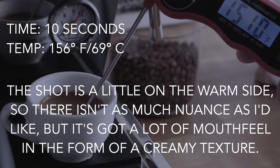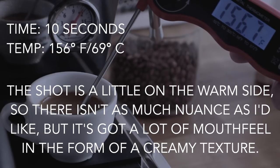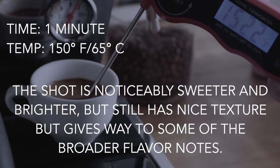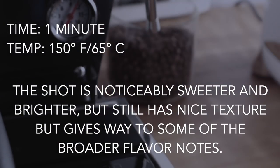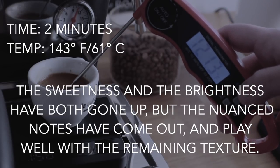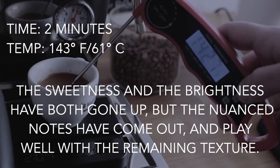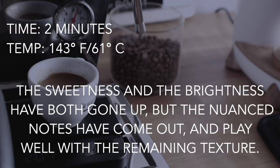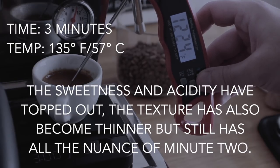After pulling six nearly identical shots, I tasted them at varying times while also tracking their temperatures. At 10 seconds and roughly 156°F, it's still a little warm so there isn't as much nuance, but it has a lot of creamy texture. At one minute and about 150°F, it's noticeably sweeter and brighter with some nice texture but broader flavor notes. At two minutes and around 143°F, sweetness is even higher, brightness has kicked up, and those nuanced flavors have come out to play. At three minutes and 135°F, sweetness and acidity seem to have topped out, with less creamy and more thin, slightly juicy texture — but all the flavor from minute two.